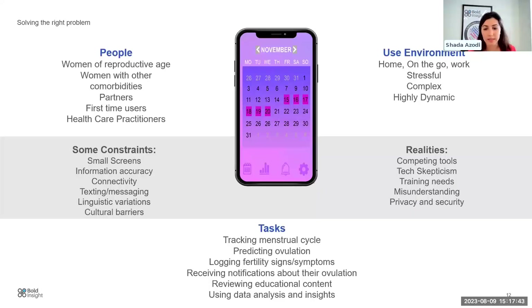Let's use this framework with an example I've been involved in recently: imagine you're designing a fertility tracking app. You want to think about the people you're designing for — women of reproductive age, possibly with other comorbidities, women who have had multiple pregnancies, or those struggling with conception. You really want to understand some of the dynamics in those user groups to be able to design for them effectively.